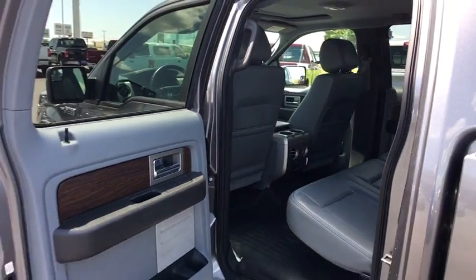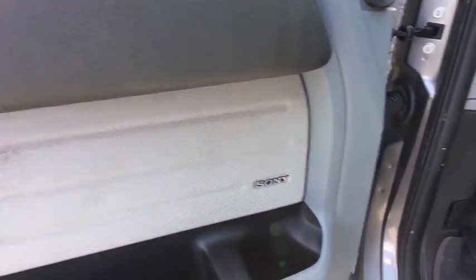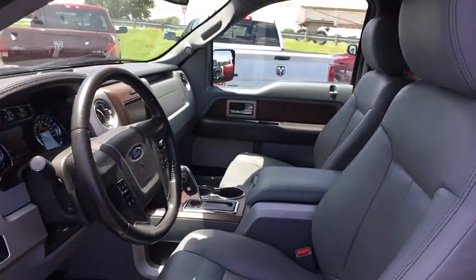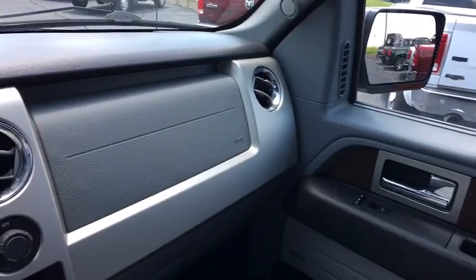Leather-wrapped steering wheel, adjustable steering wheel, power steering, auto-dimming rear-view mirror, four-wheel drive, aluminum wheels, cruise control, floor mats, four-wheel disc brakes, AM-FM stereo radio, climate control.